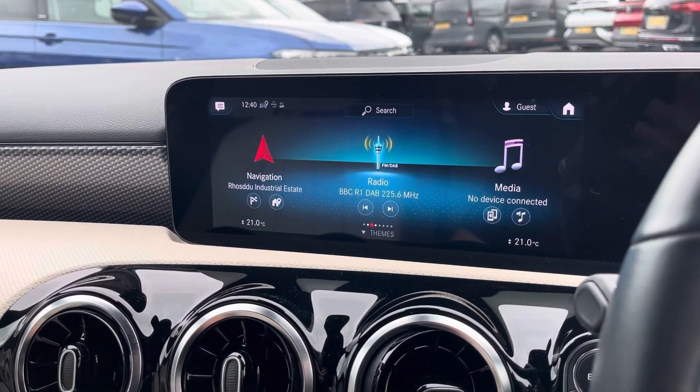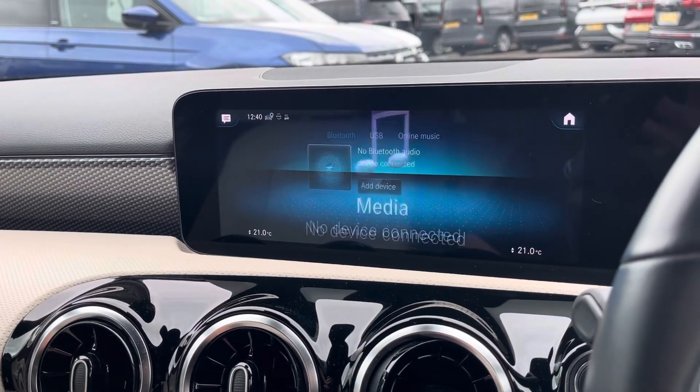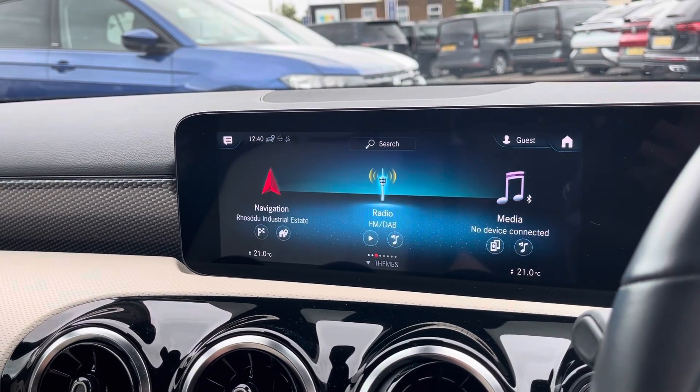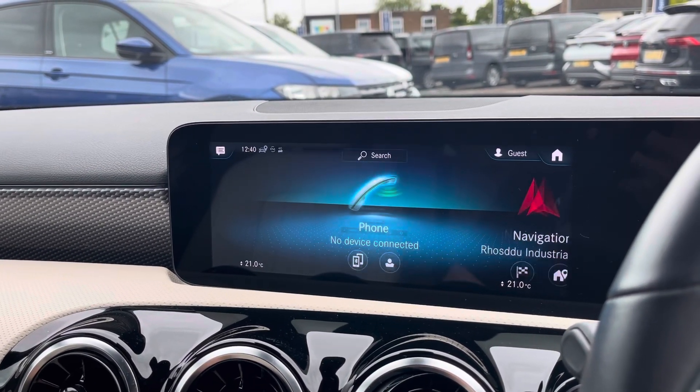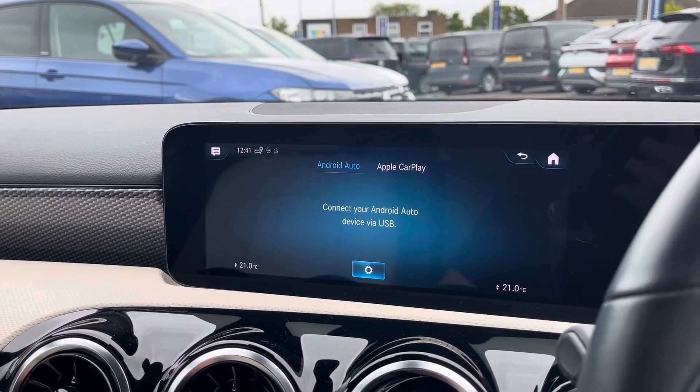Moving on to the infotainment system, you can tune into FM and DAB channels through the radio feature. There are also other ways to listen to media such as Bluetooth and USB connectivity. You can connect your mobile device for hands-free use whilst on the road, and Apple CarPlay and Android Auto are also available for further device connectivity.